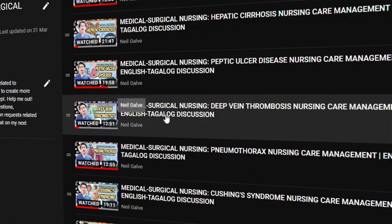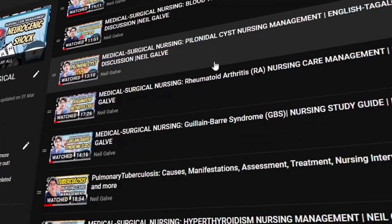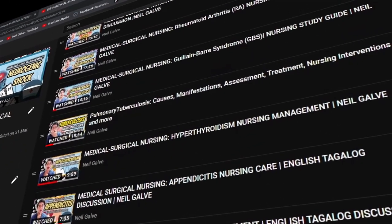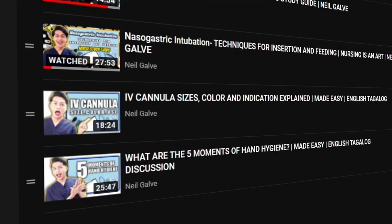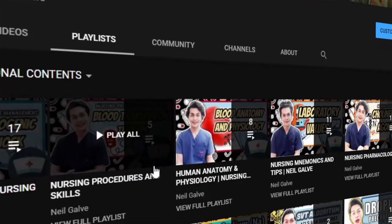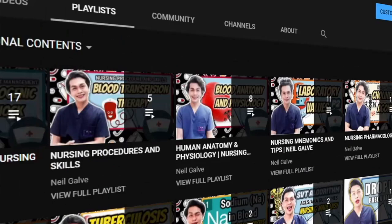If you are already a subscriber, thank you so much for your love and support — I see you. I upload my nursing educational videos Mondays, Wednesdays, and Fridays. Please make sure to subscribe now and hit that notification bell so that you will be the very first to watch my newest uploads. Don't forget to give this video a big thumbs up and share with your friends.